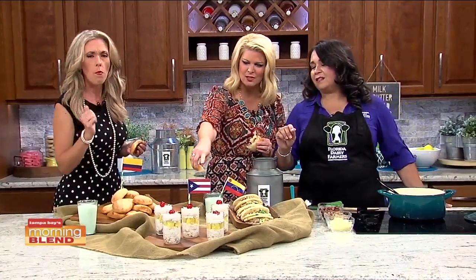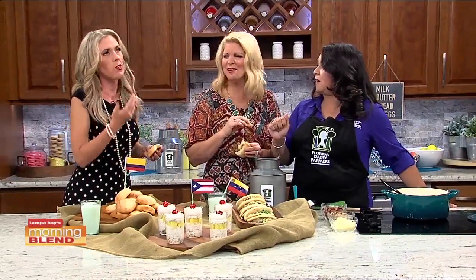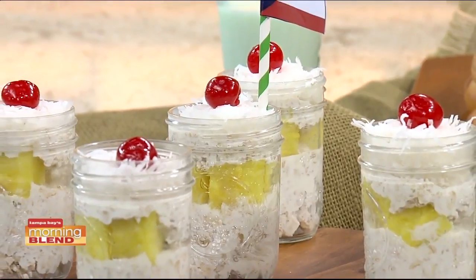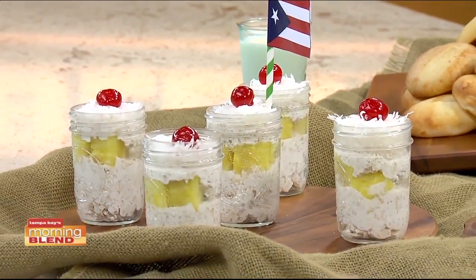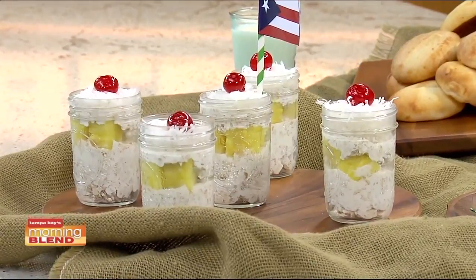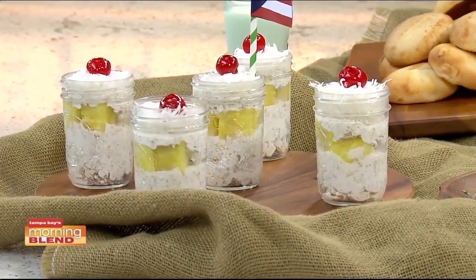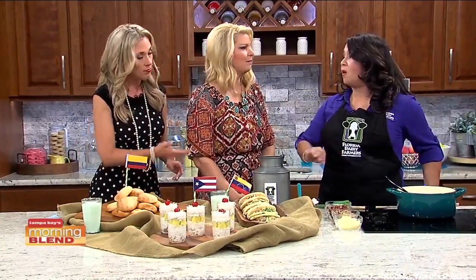Now we're going to Puerto Rico. You've heard of a piña colada, right? This is a healthy overnight oatmeal version of it. We have oats, milk, Greek yogurt — which has double the amount of protein of regular yogurt — some chia seeds, pineapple, toasted coconut, and a cherry on top. You make it overnight, put it in the fridge, and it's ready for you. All of these recipes are available at floridamilk.com.